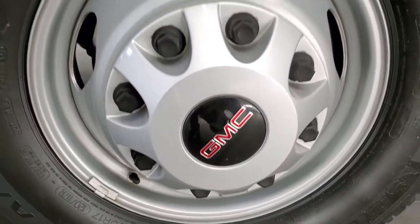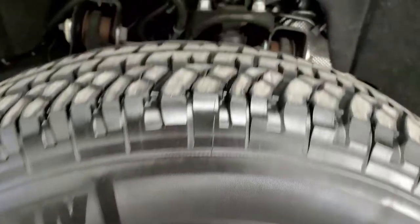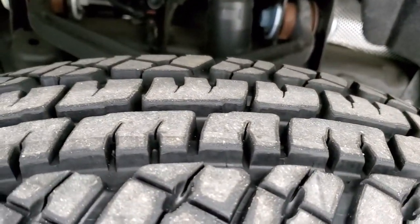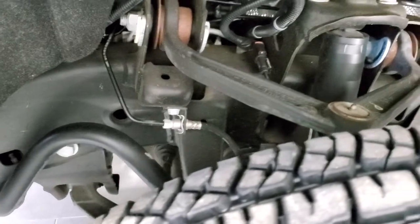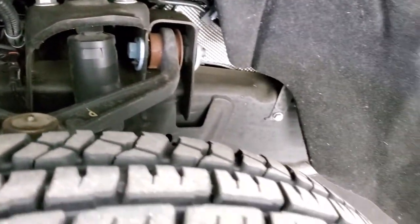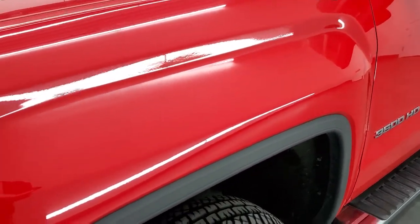Steel rims are in excellent condition and it has Michelin LTX AT LT 235 ADR 17 tires. These tires only have 4,000 miles on them. Frame and underbody is like new, as you'd expect. This is a one-owner clean title history, clean AutoCheck vehicle.